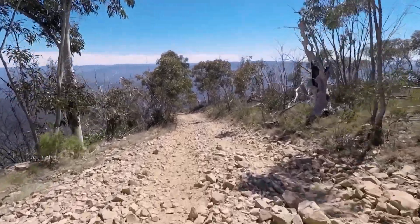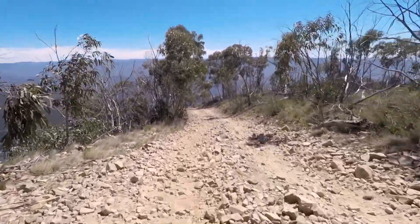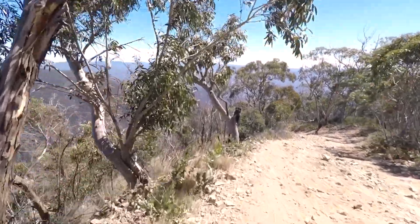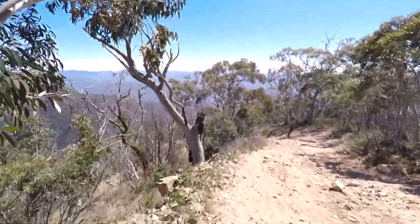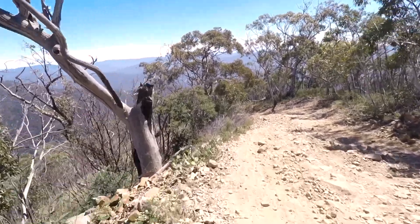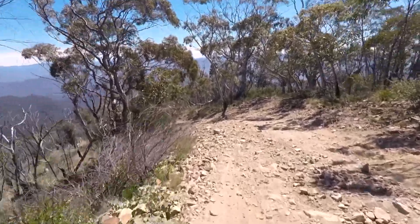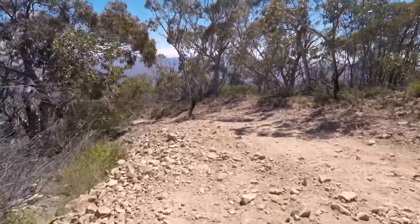The track started to head down into the valley pretty quickly. It was very rocky and loose. The track was extremely dry and dusty, just because of the lack of rain over the last 12 months in the area.